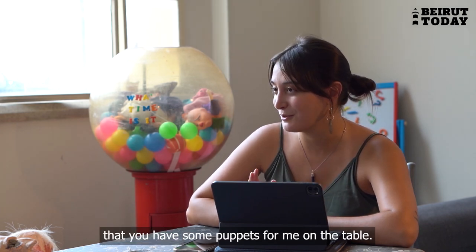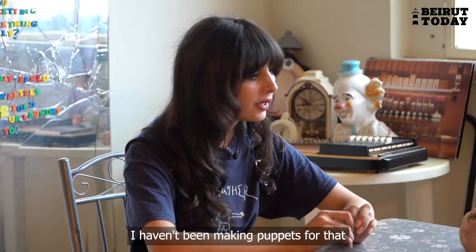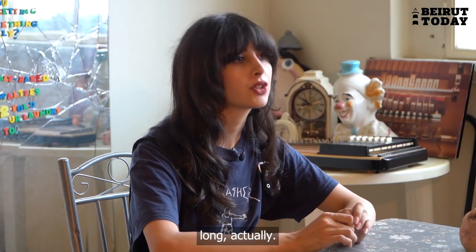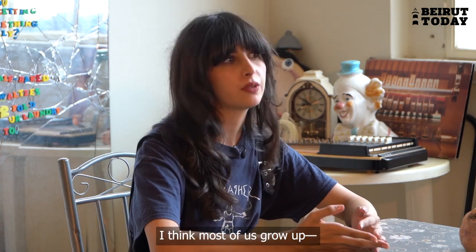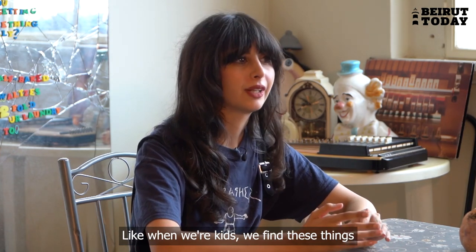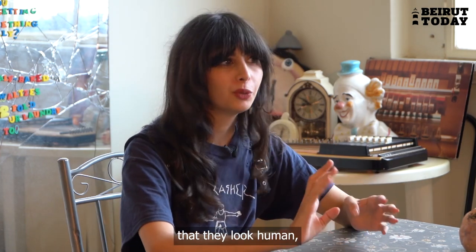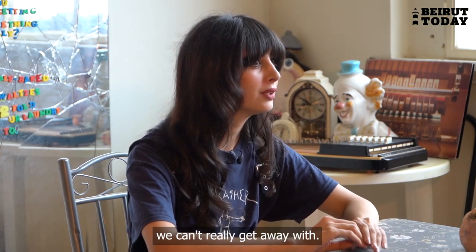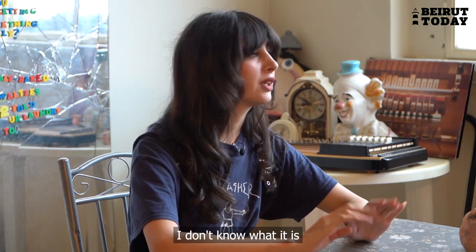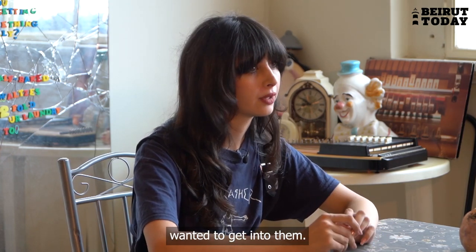So I've noticed that you have some puppets for me on the table. How long have you been making puppets and what first got you into it? I haven't been making puppets for that long — about three years. I think I've always been interested in puppets. Most of us, growing up as kids, find these things fascinating — these little objects that look human but aren't quite human, and they can get away with saying things that maybe we can't.